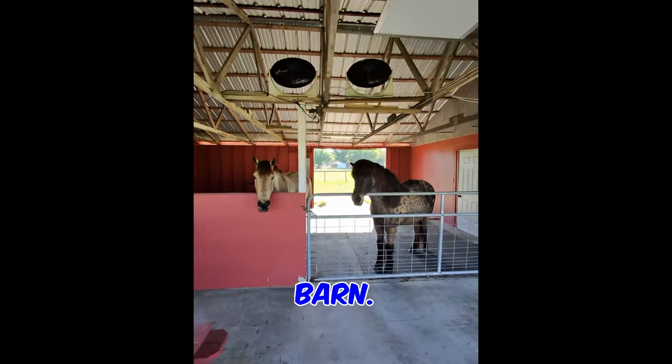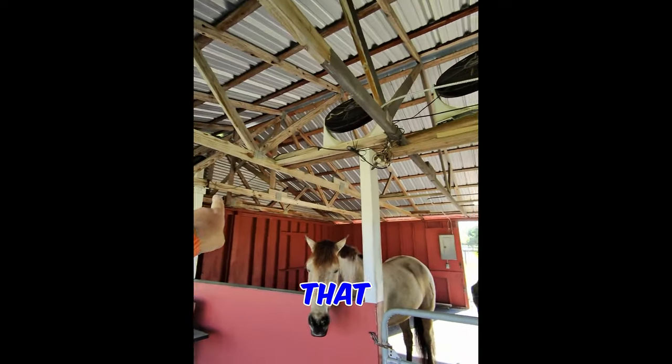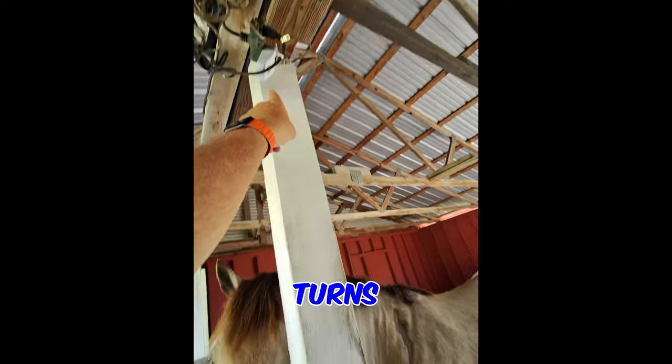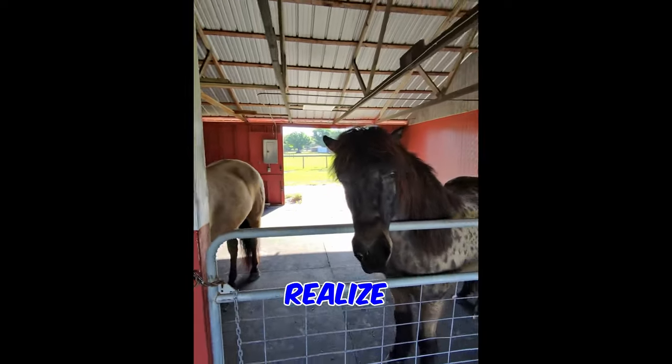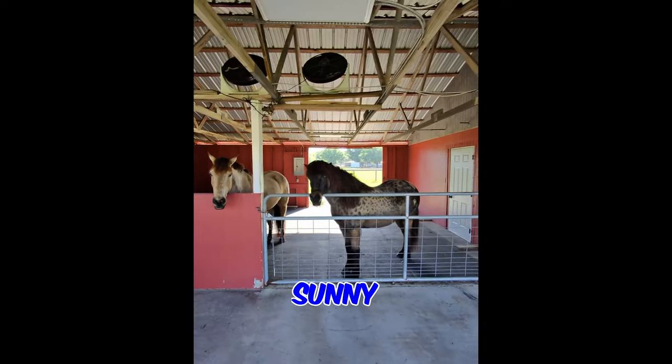They love this barn. They've got two barns, but they love this barn in particular because we've got three fans that, the minute they walk in, have a sensor on them that automatically turns on. So they realize that this is the place to cool themselves down when it's hot and sunny here in Florida.